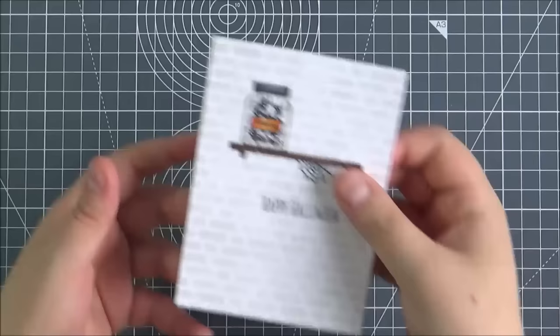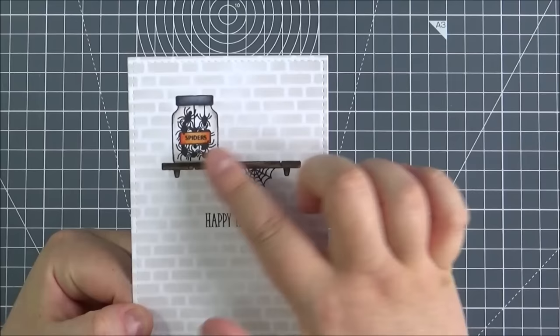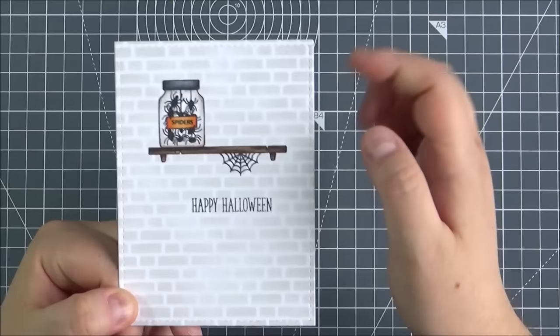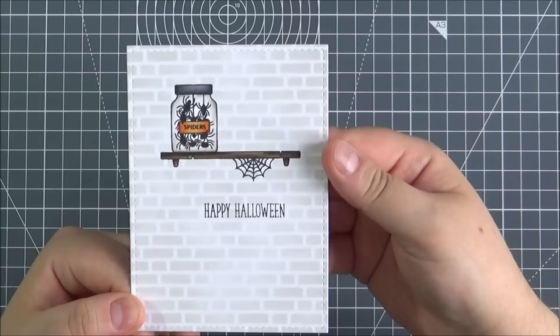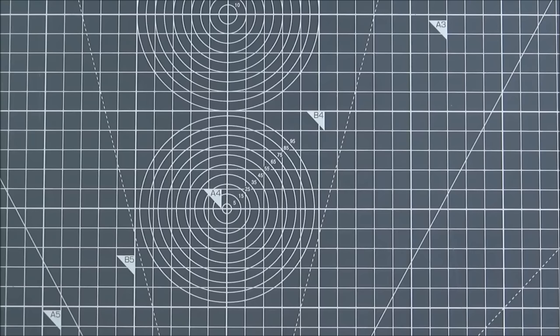I didn't make a full sample with this set. I did start and then I wasn't a hundred percent sure how it was coming out, but we're friends here so I thought I would share with you nonetheless. I stamped out the shelf and then added the spiders into the jar with a little label on it, the spider's web and the sentiment from the Many Mini Messages set. Then I made a wall background so it kind of looked like the shelf was on a wall. I wasn't a hundred percent sure about it, so I didn't end up finishing the card and I'm not going to share it on my blog, but I thought I'd share it here so you can see what I was thinking.